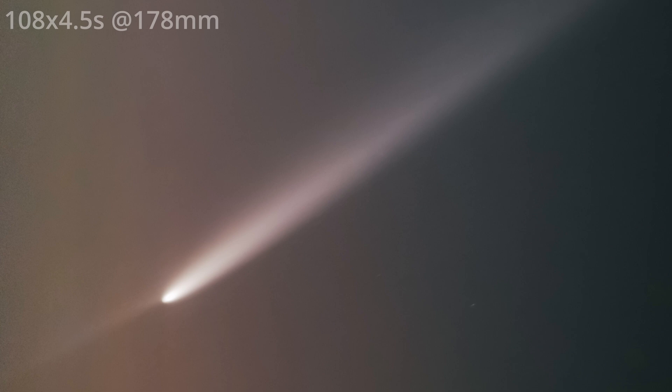Take a look and enjoy. If you have any questions, do not hesitate to comment below, and as always — clear skies.